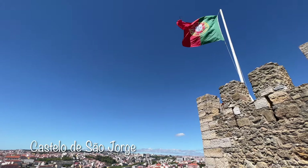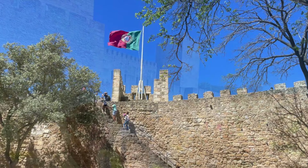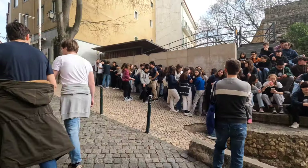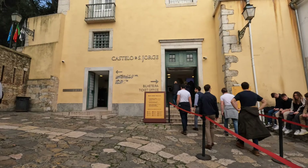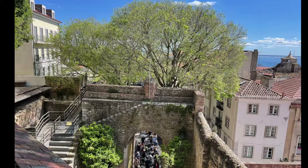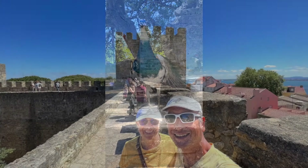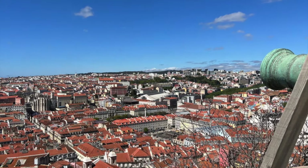The Castelo de São Jorge, sitting atop the highest hill in Lisbon, is the restored version of the Moorish castle. It had undergone years of modifications and decay, with restorations beginning as early as the 1930s. During peak tourist season the lines wind down the street, so it is best to buy tickets online using the Castelo de São Jorge official website. Upon entering the main gate, enjoy the castle garden and the wide expansive views of the city. Wander around the grounds encountering peacocks along the way. Walk along the walls and climb some of the ten towers for spectacular views of Lisbon and the Tagus River.